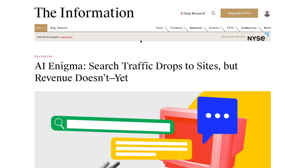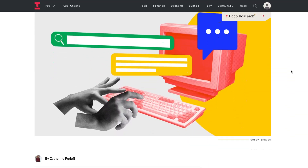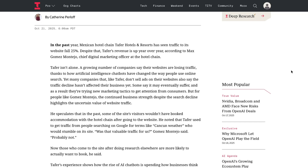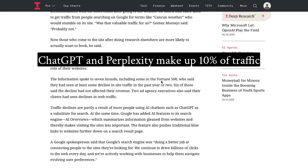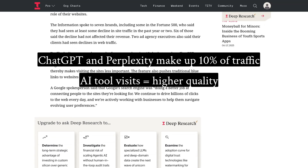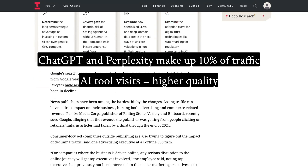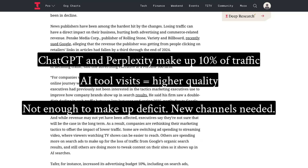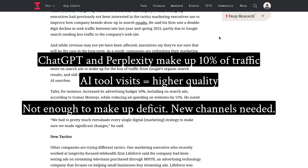A new piece by The Information this week says that despite a drop in search traffic, revenue drops aren't necessarily following suit. Seven companies were interviewed, and one said that AI traffic from tools like ChatGPT and Perplexity now makes up 10% of overall traffic, with visitors who come from these channels proving to be higher quality than those from previous organic search. This isn't enough to offset the losses though, and has led to experimentation with new channels and formats. Since AI search prioritises things like YouTube videos and Reddit threads, companies are increasingly focusing their SEO or GEO efforts on these channels instead.